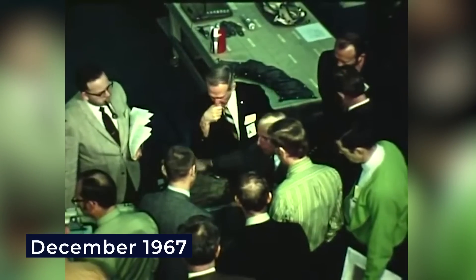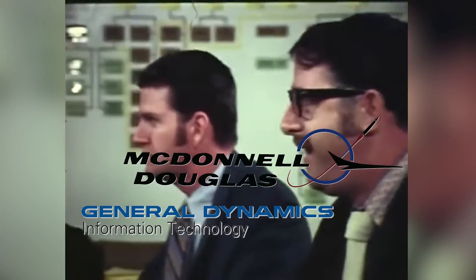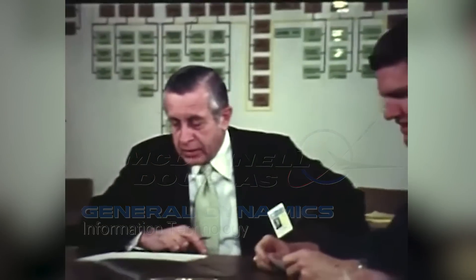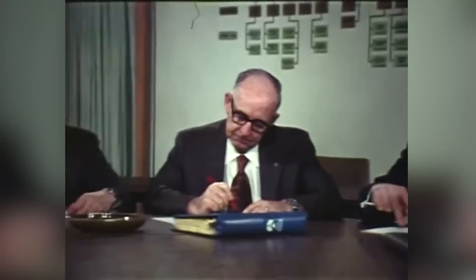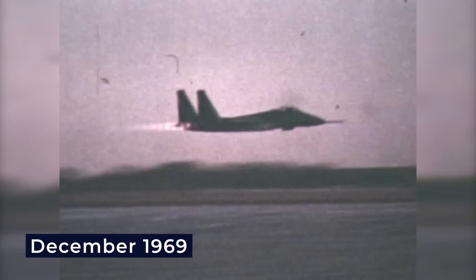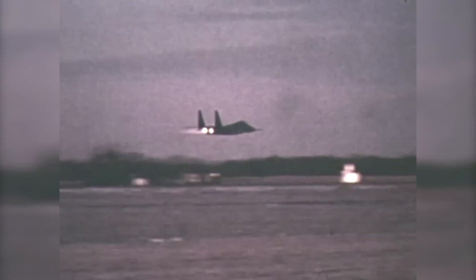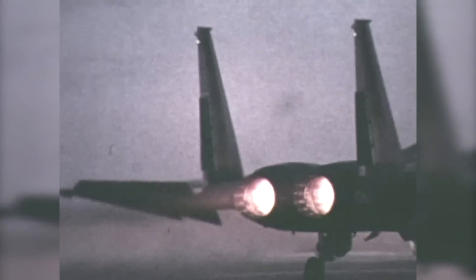By December 1967, the race was on. General Dynamics and McDonnell Douglas were given contracts to create new designs for a superior air combat fighter — one that could outperform any Soviet jet. After an intense competition, McDonnell Douglas secured the F-15 contract in December 1969. Despite no fly-off to prove its worth, many doubted the decision, fearing cost overruns and delays. But those fears were eventually forgotten when this aircraft went on to become one of the Air Force's most successful fighter jets.